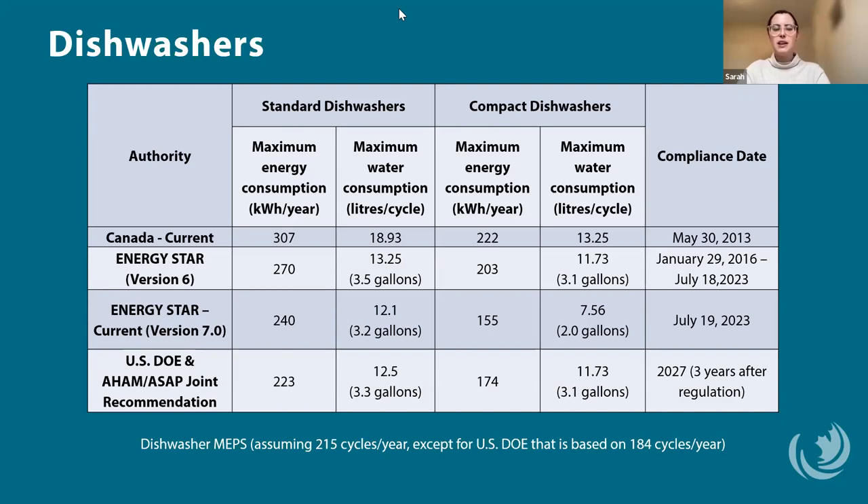ENERGY STAR actually increased the stringency for dishwasher certification in July, pretty impressively, especially for compact dishwashers. It should be noted that the U.S. is proposing calculating energy consumption assuming only 184 dishwasher cycles per year rather than the 215 cycles used by Canada and ENERGY STAR. So if you normalize for the different cycle counts, ENERGY STAR version 7 is actually more efficient across the board than the U.S.'s proposed standards.